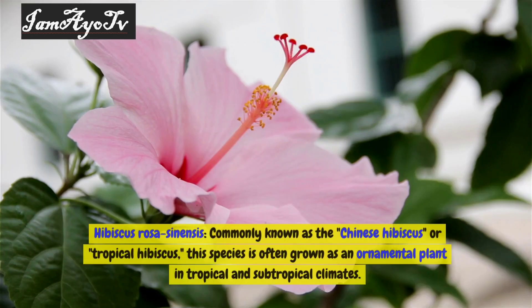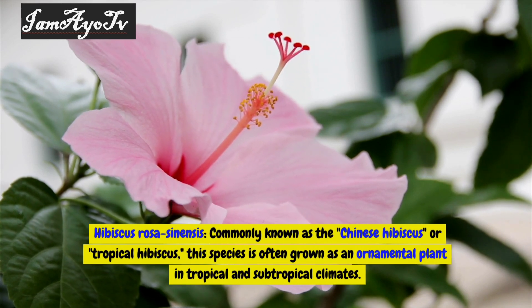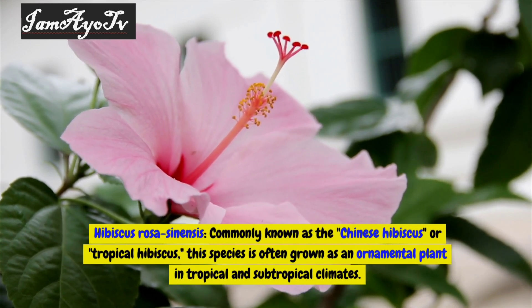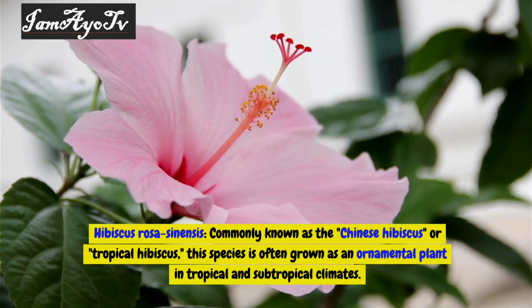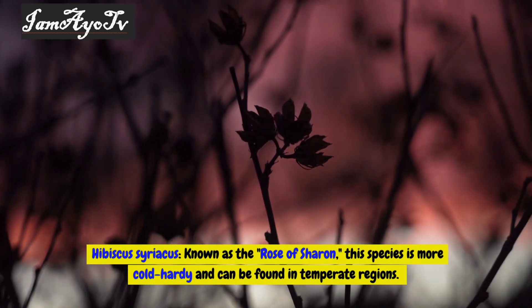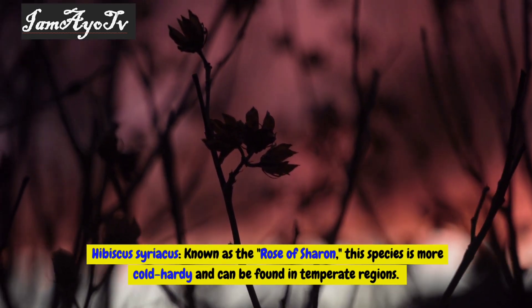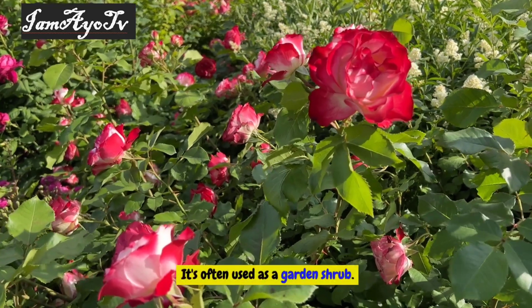Types of hibiscus: Hibiscus rosa-sinensis, commonly known as the Chinese hibiscus or tropical hibiscus, is often grown as an ornamental plant in tropical and subtropical climates. Hibiscus syriacus, known as the Rose of Sharon, is more cold-hardy and can be found in temperate regions, and is often used as a garden shrub.